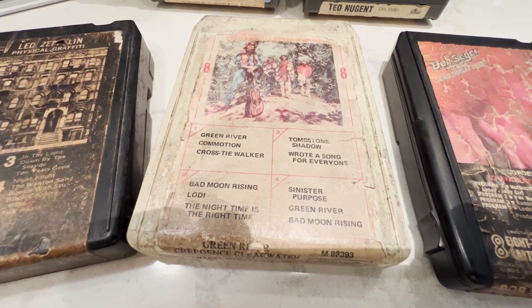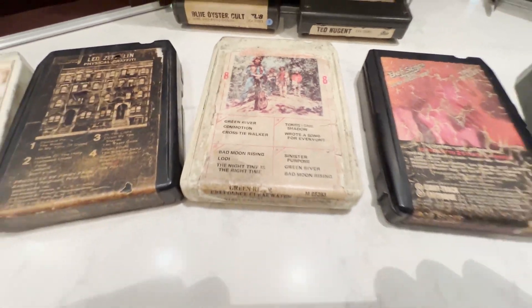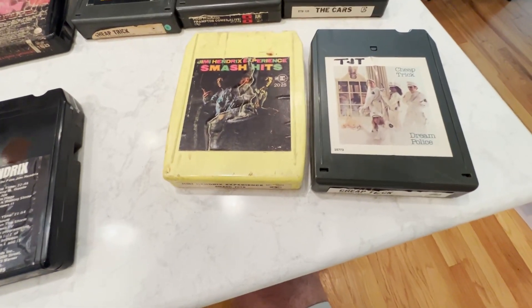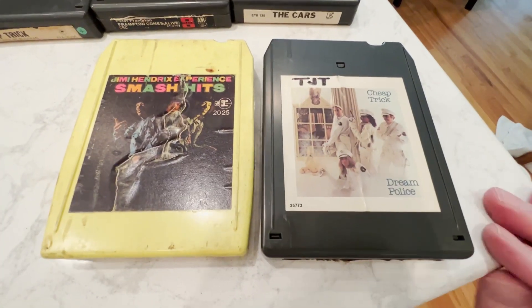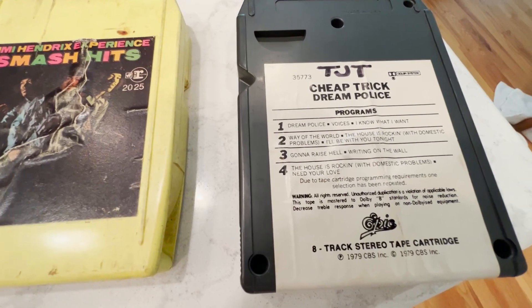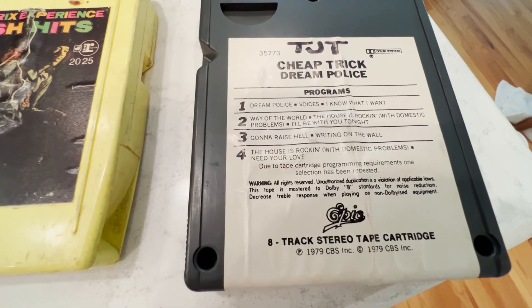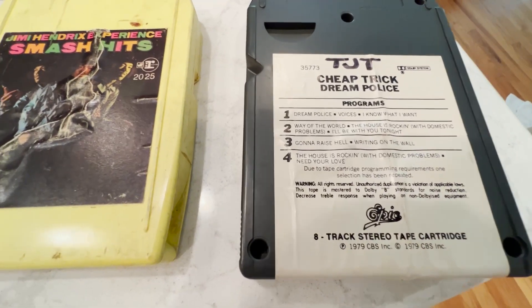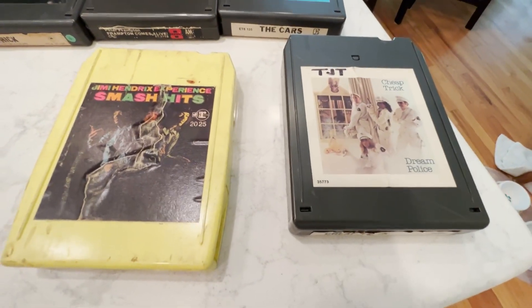Early tapes are also going to have more noise, so keep that in mind when you get early stuff so you're not disappointed. I don't think there are any truly good ones from that era. As for Dream Police — great tape, sounds excellent — but I have a hard time listening to it because only "Dream Police" and "Gonna Raise Hell" are tracks I like. The rest are tough to sit through, so that's an example of one I probably wouldn't get again.